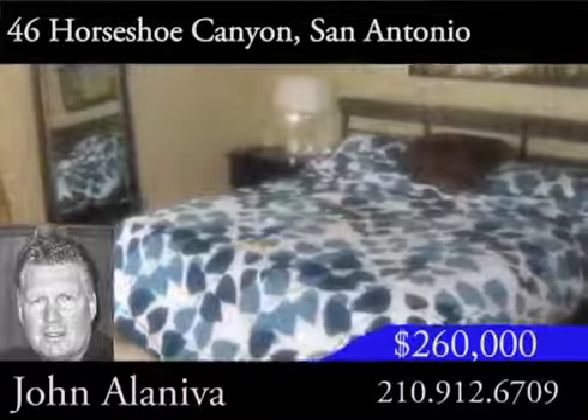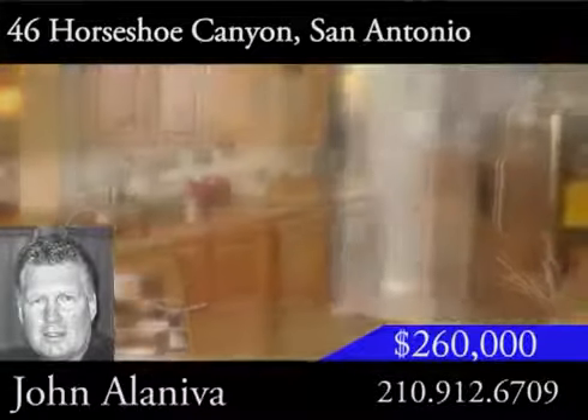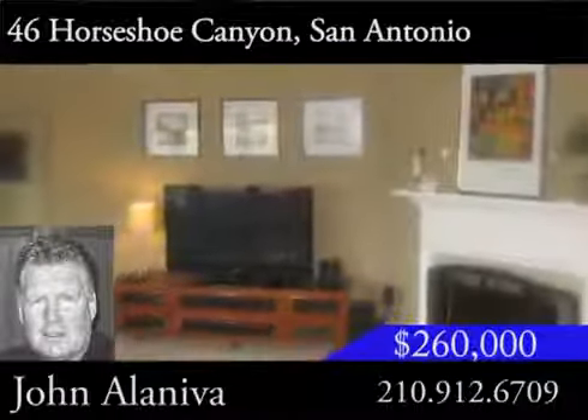The master suite is separate from other bedrooms. In the kitchen, there are 42-inch cabinets and plenty of counter space. This kitchen also opens to the family room, so it's great for entertaining.